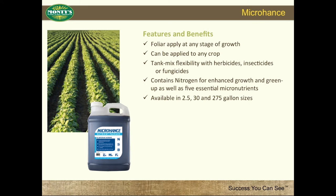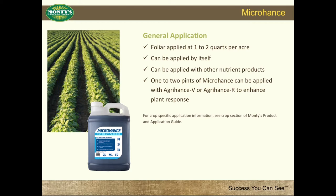Micro-Hance features and benefits: foliar apply at any stage of growth, can be applied to any crop, tank mix flexibility with herbicides, insecticides, or fungicides. Contains nitrogen for enhanced growth and green-up, as well as five essential micronutrients. Available in 2.5, 30, and 275-gallon sizes. Foliar applied at 1-2 quarts per acre, can be applied by itself or with other nutrient products. 1-2 pints of Micro-Hance can be applied with Agra-Hance V or Agra-Hance R to enhance plant response.